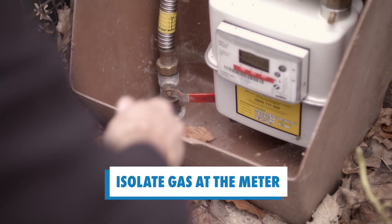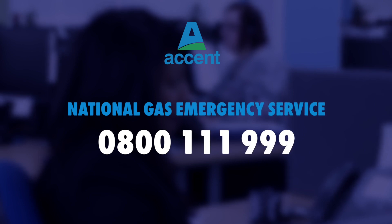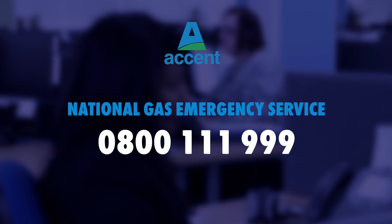If you live above a commercial property, speak with the owner to find out where the meter is kept and work out a plan of what to do if you smell gas when the business is closed. You'll now need to phone the National Gas Emergency Service on 0800 111 999.